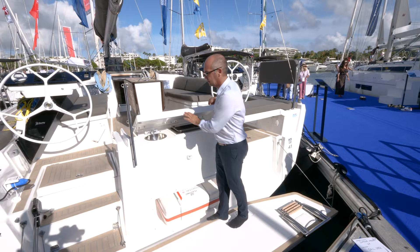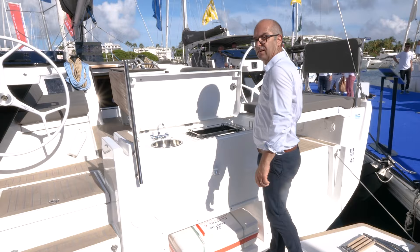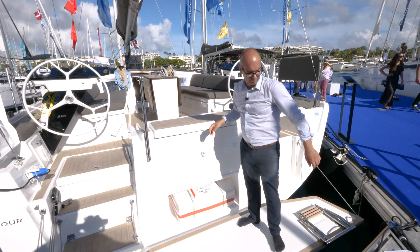On the Dufour, you have the plancha and the barbecue always in the back. It's a real outdoor galley — you can swim, catch your own fish, and cook it directly here. It's perfect and a must-have on the Dufour. And you see, you hold on here so there's no risk — you are safe at all times.